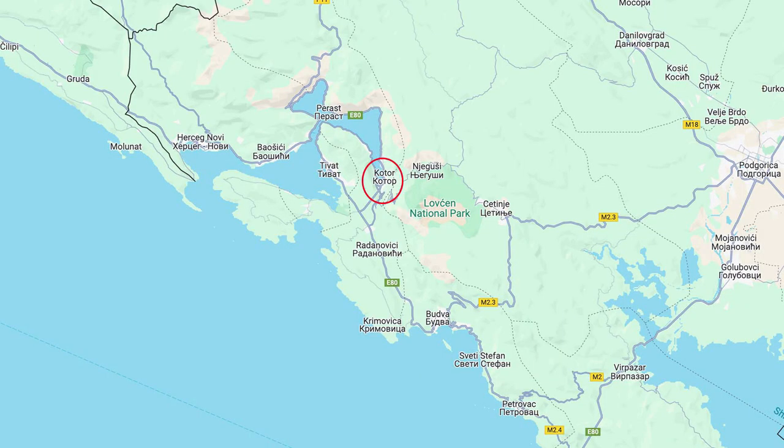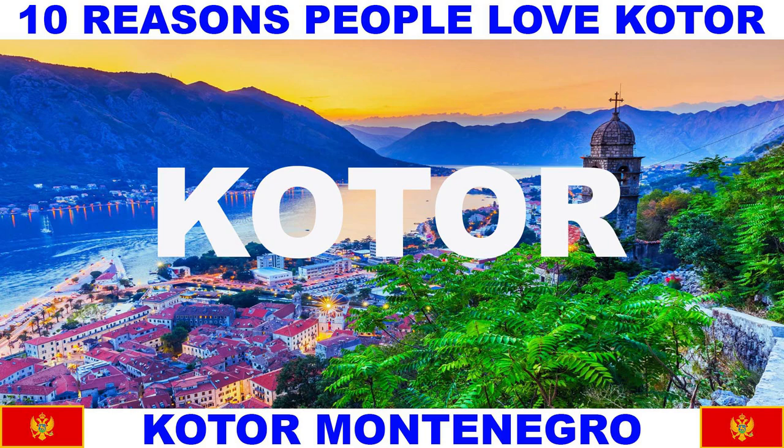Welcome back to my channel and welcome to Kotor, Montenegro, population around 20,000. For context, we have a map here with Kotor circled. Kotor is 20 minutes from Perast and 30 minutes from Budva. This video will provide 10 reasons why people love Kotor.